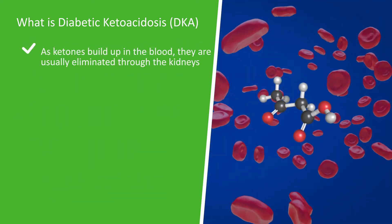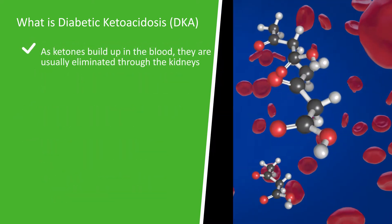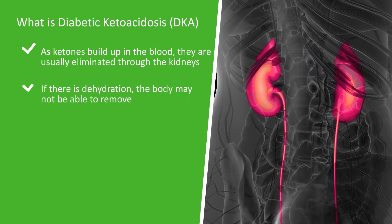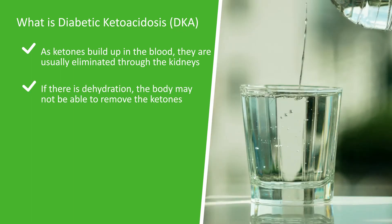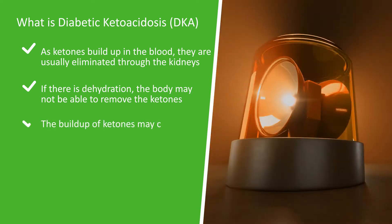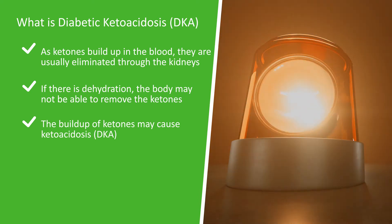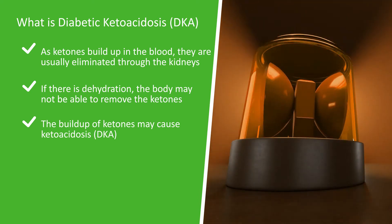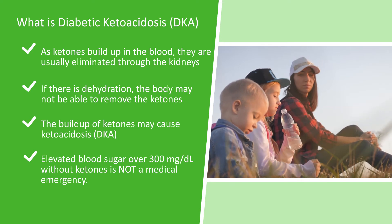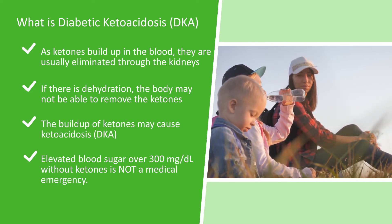As the ketones build up in the blood, they are usually eliminated through the kidneys. However, if there is dehydration, the body may not be able to remove the ketones. This build up of ketones may cause ketoacidosis or DKA. Elevated blood sugar over 300 without ketones is not a medical emergency.